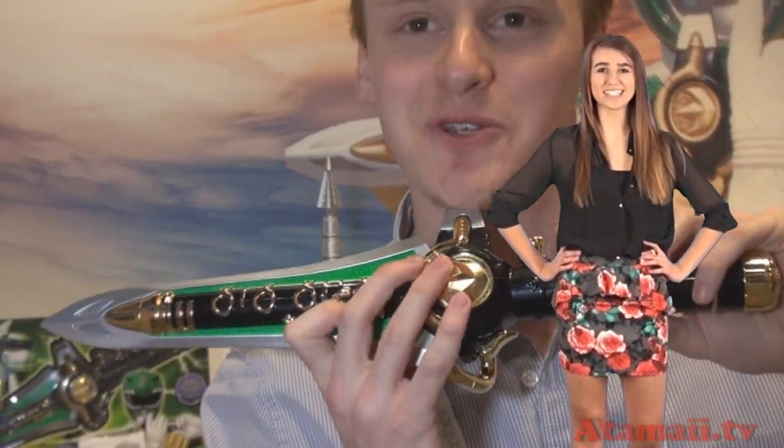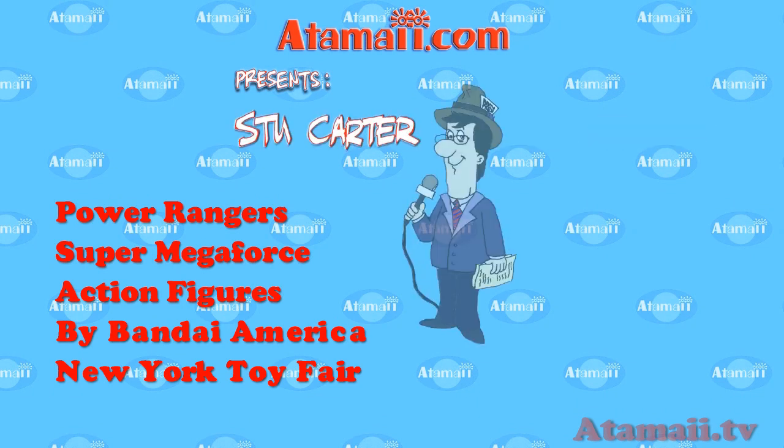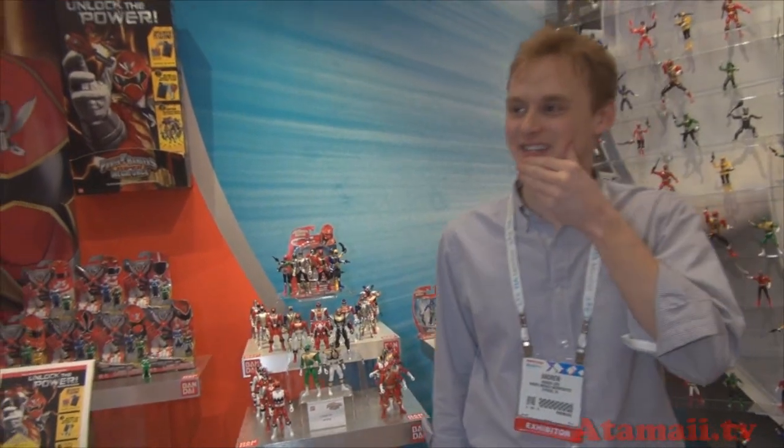Here's a Toy Fair video from Atomai TV. Hey guys, I'm Stu Carter from Atomai TV. I'm at the Bandai Private Show, and we're still looking at Power Rangers Super Megaforce with Andrew.